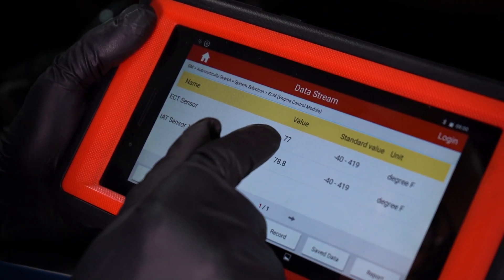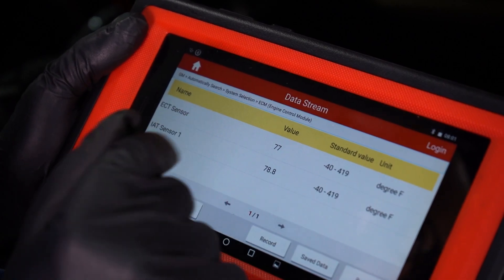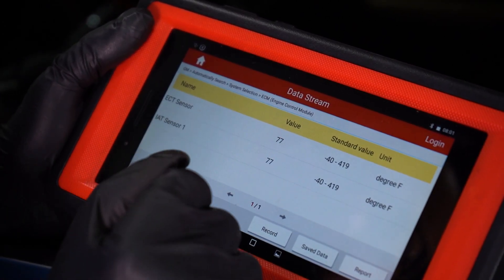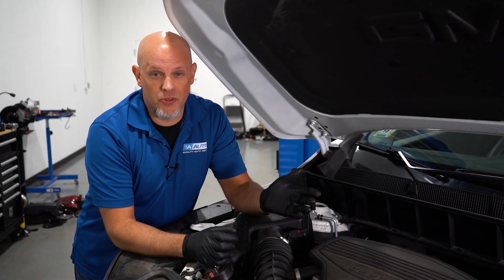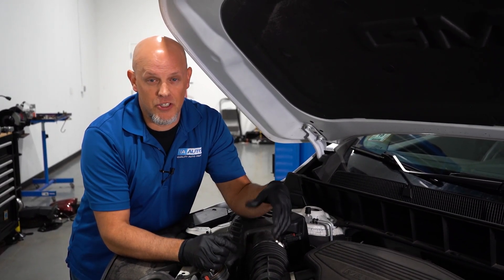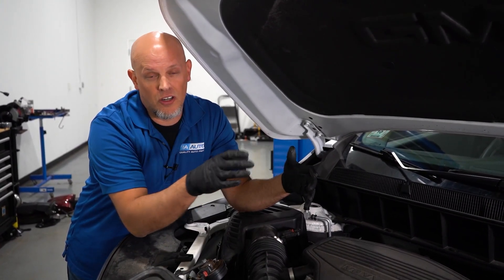You could run the vehicle and watch the temperature increase. If you see any weird spikes, that's an indication something could be going on there. But from what we see here, it looks like it's gonna be okay. So now we know the coolant temp sensor is working properly and doing its job, but the computer sees that there's something wrong.